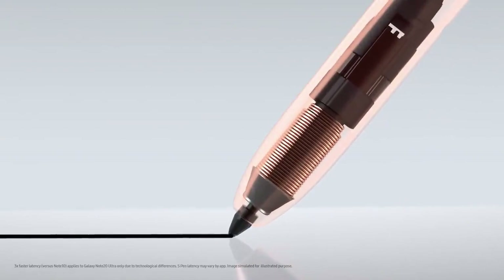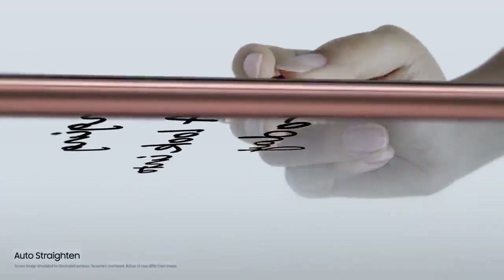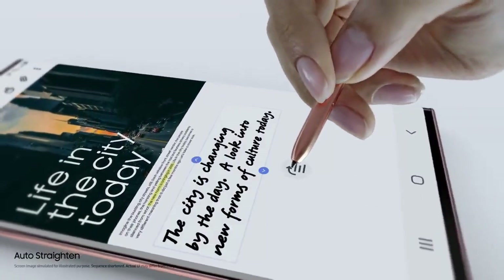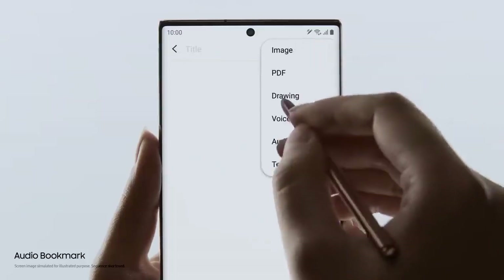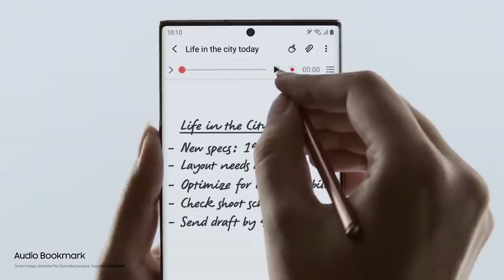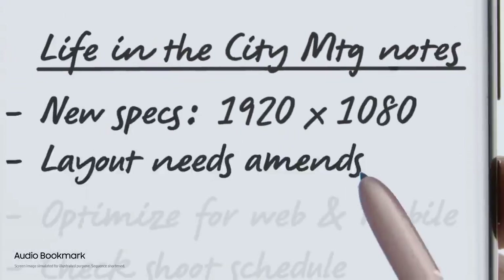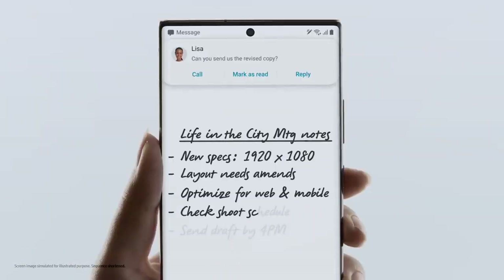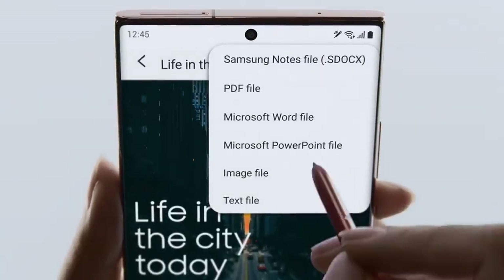If your ideas start to take a turn, Note 20's AI uses millions of sample sentences to keep them right on track. Audio Bookmark lets you sync audio to the notes you take, so that you can replay and pick up whatever you missed. Coupling S-Pen's brain power with Samsung Notes and MS integration, Note 20 does what your desktop doesn't.